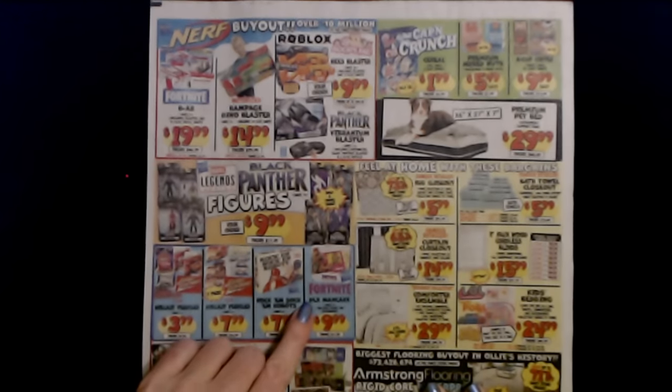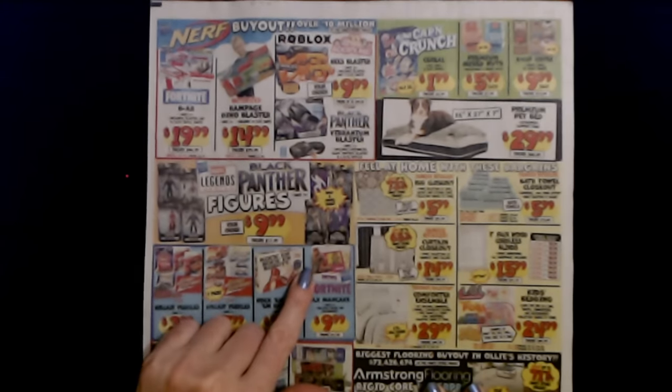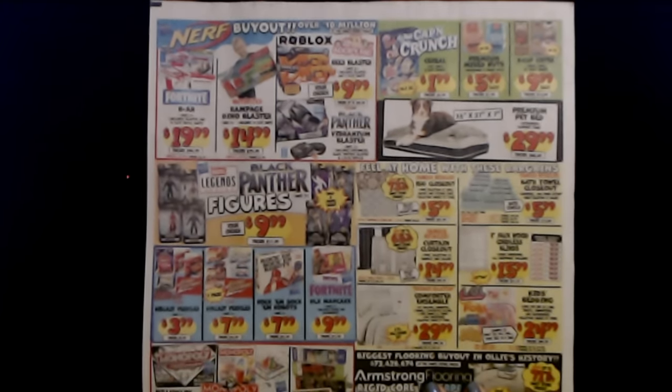And we have the Fortnite TLX Man Cake. It includes figure and accessories, ages 8 and up. That is $9.99, and the regular price is $17.99.